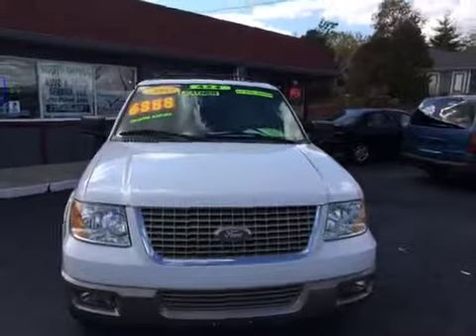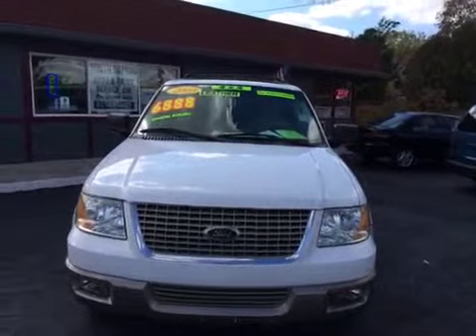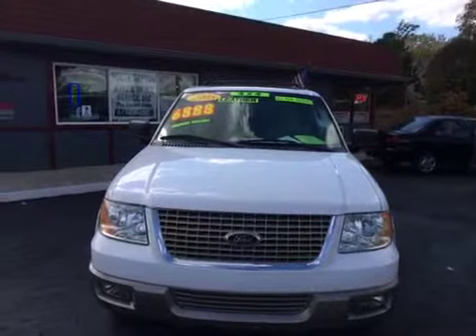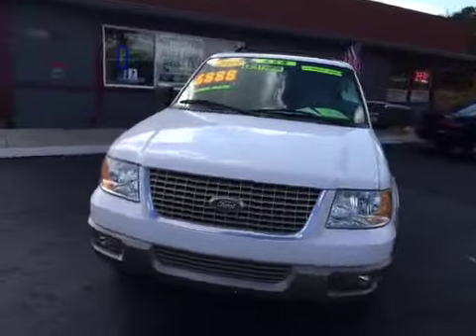Hi and welcome to South Dayton Auto and Truck Sales located at 880 East Franklin Street. Today we are videoing a 2003 Ford Expedition with leather third row seating and the Eddie Bauer package.